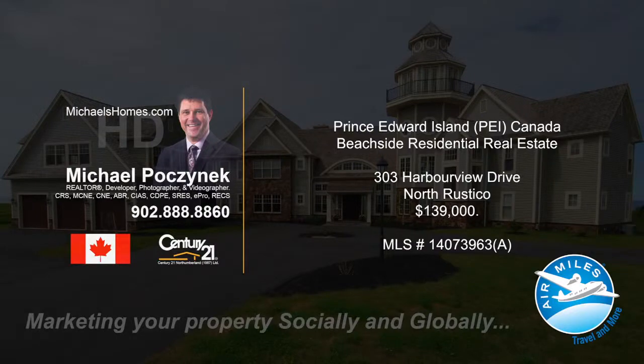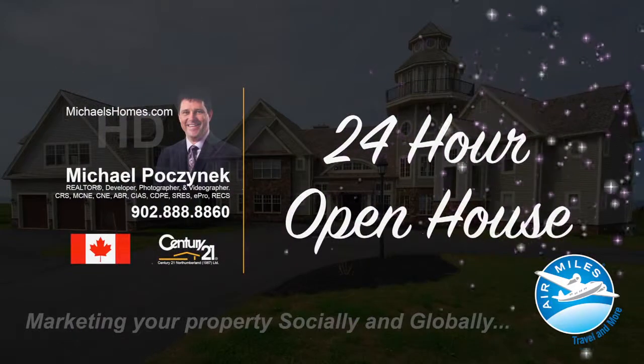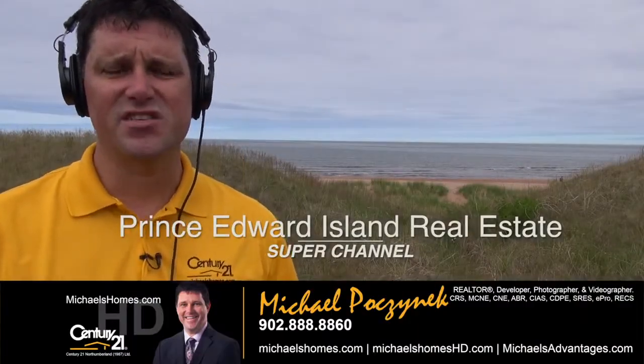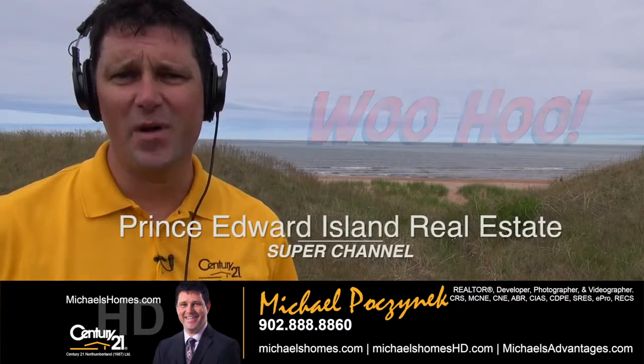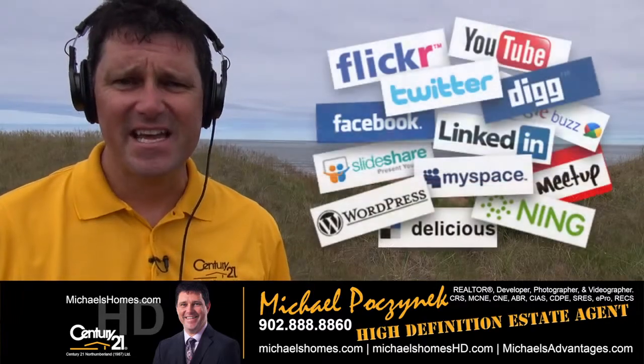Hello and welcome to Michael's Homes HD, Prince Edward Island's number one source for high definition real estate video. Good day everyone, welcome to the Prince Edward Island real estate super channel. I'm your host Michael Posnick with Century 21 Northumberland, your high definition real estate agent.